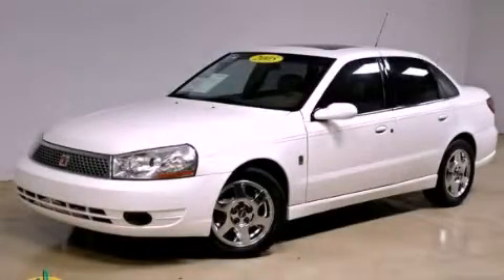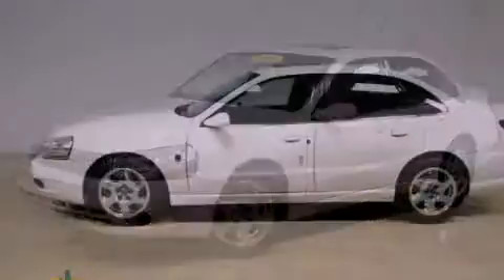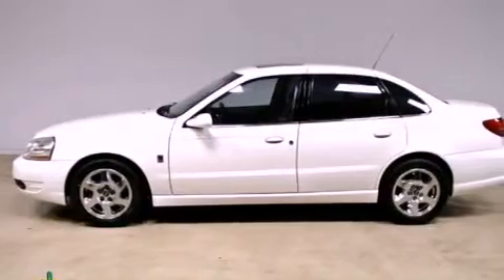This is a 2005 Saturn L-Series. It features a 3.0-liter six-cylinder engine and an automatic transmission.